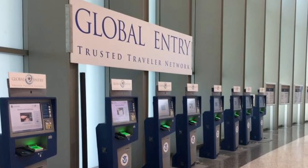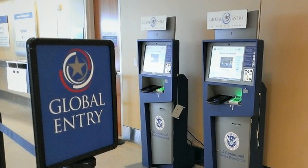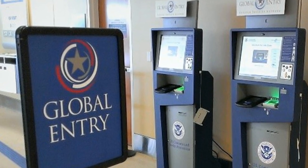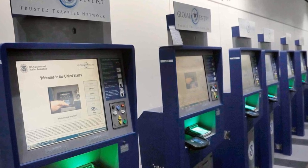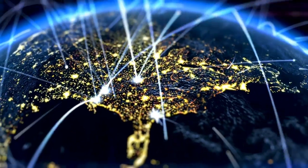Global Entry is a Trusted Traveler Program — TTP for short — that offers both expedited airport security screening at over 200 departing US airports and expedited customs processing when returning to the United States from an international destination.